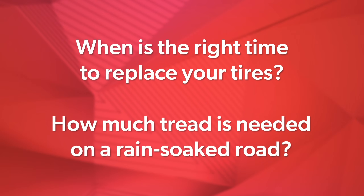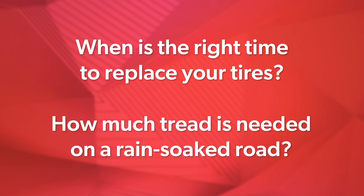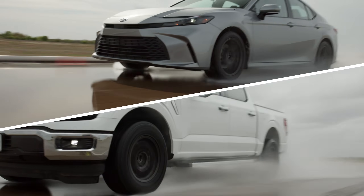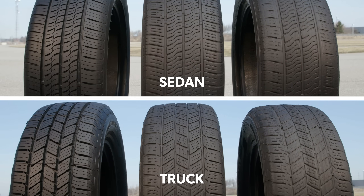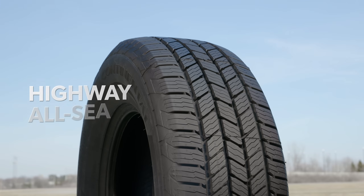How much tread is needed to safely bring your vehicle to a complete stop during a full panic-braking situation on a rain-soaked road? This test looks at two different vehicles: the common sedan and the popular pickup truck, with category-appropriate tires for both — a standard touring all-season tire for the sedan and highway all-season tires for the truck.